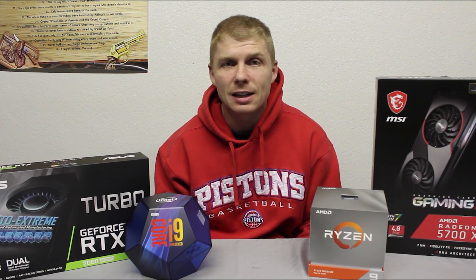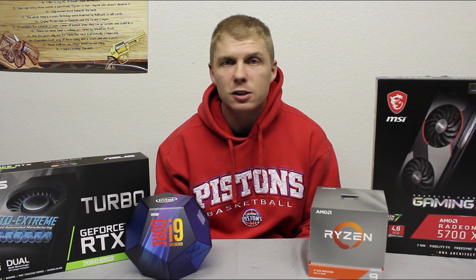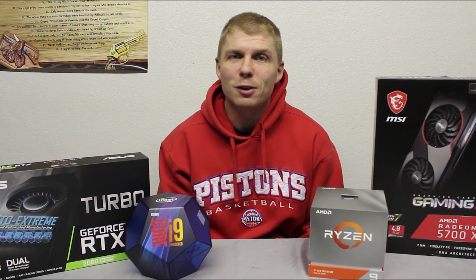Last thing before we jump into benchmarks — just a plug for everyone making content on YouTube. If you're watching a video, whether it's tech deals, Linus, me, whoever — if you could just subscribe and hit the like button, it helps us out. It helps small content creators produce better content, and if we start making money it just means better videos for you to watch. So hit that button, you don't have to watch all the videos, but liking and subscribing does us all a great service. Thanks for that, and without further ado, let's get into those benchmarks.